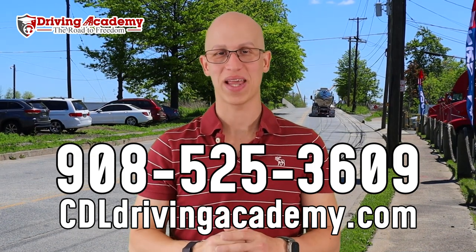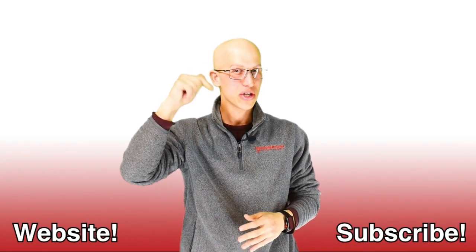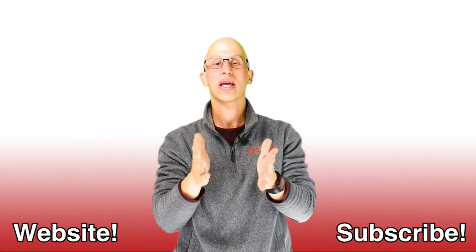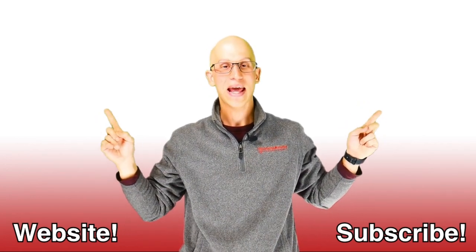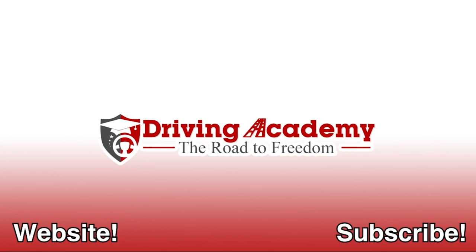Check out our website at cdldrivingacademy.com to find out more. Thanks, have a great day. Thank you so much for watching this video — if you liked it, make sure you hit that like button and subscribe to our channel. If you want to continue on your road to freedom, here are more videos to watch. Hopefully we get to see each other one day very soon.